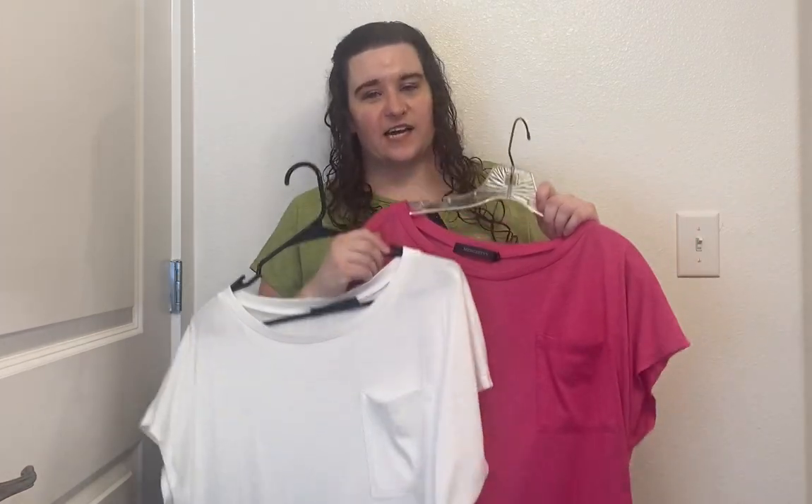This is the Marokiti cap sleeve casual t-shirt with a pocket. A lot of people might say in the reviews that it fits true to size, but I usually wear a large and I size up just so it would be a little looser, a little comfier. I also bought it in pink and in white because I just couldn't help myself.